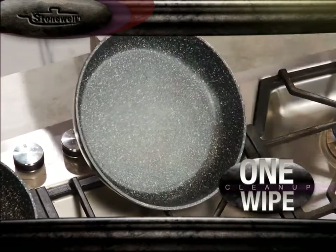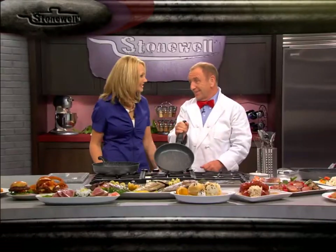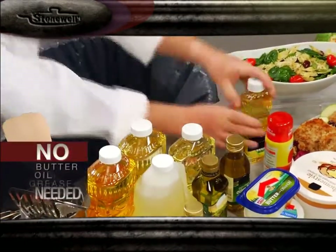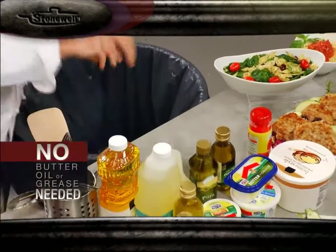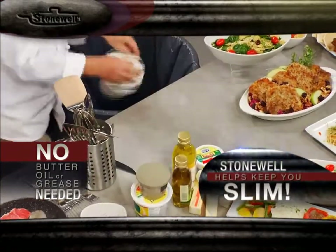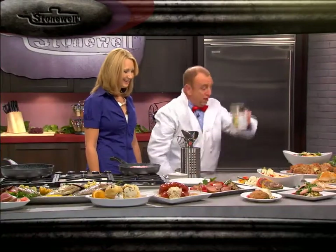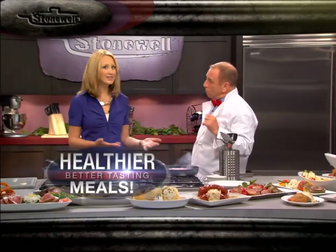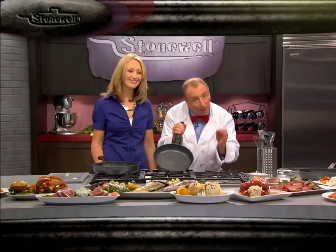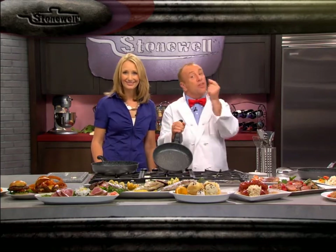It's such a time saver. And because nothing sticks to Stonewell, you don't need virgin oils, sunflower oils, all these fats, grease, or lard — you just don't need all of this. All of this junk can go right into the trash can. Without all of that, everything that you cook is going to be healthier. And when it comes to cookware, the demanding people are professional chefs, so let's see if Stonewell can pass their critical eye.